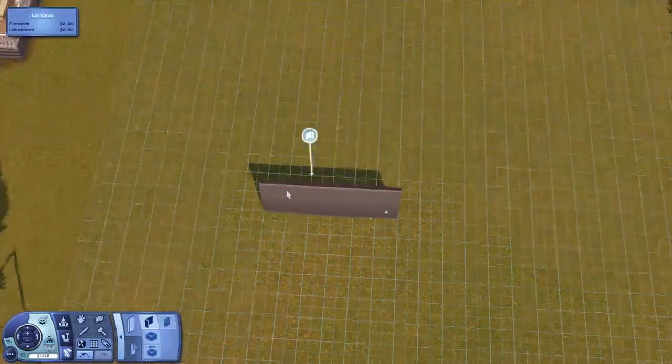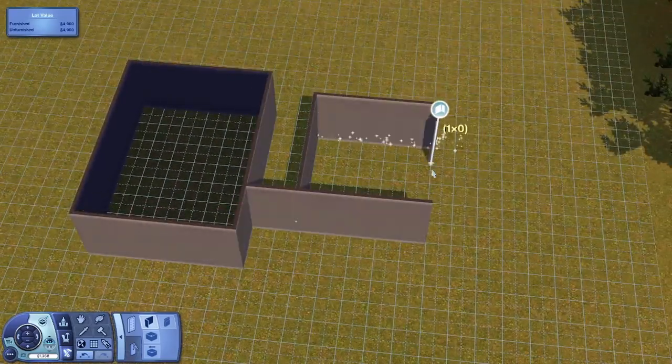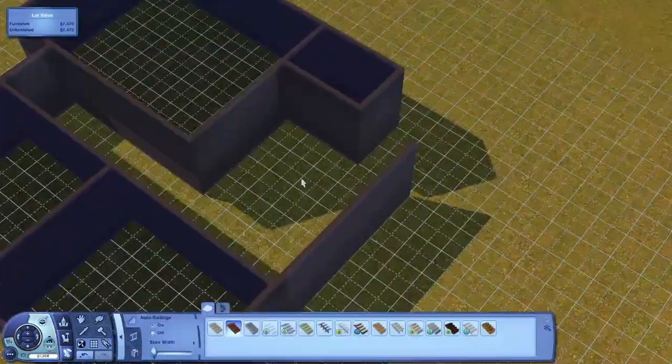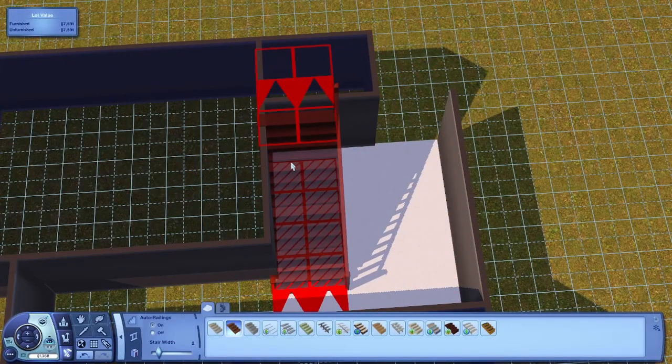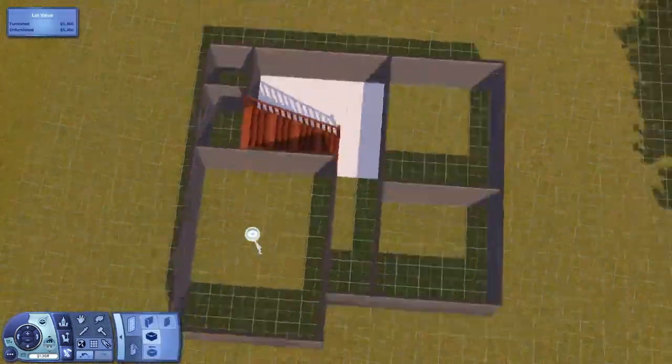Hello everyone, welcome to a brand new Sims 3 speed build. I have done this voiceover many many times now. I've gotten halfway through about 20 times — well, like twice — but I was getting interruptions and phone calls and all sorts, so I just had to leave it and then start again.